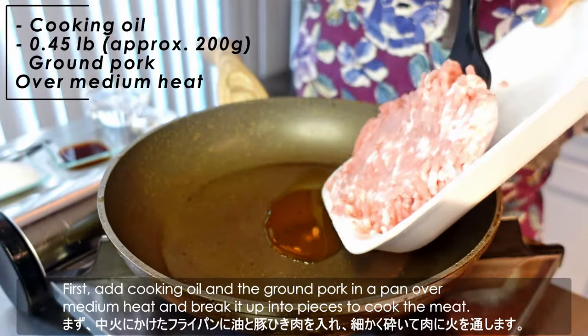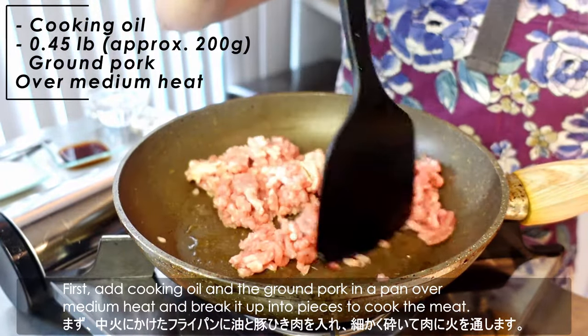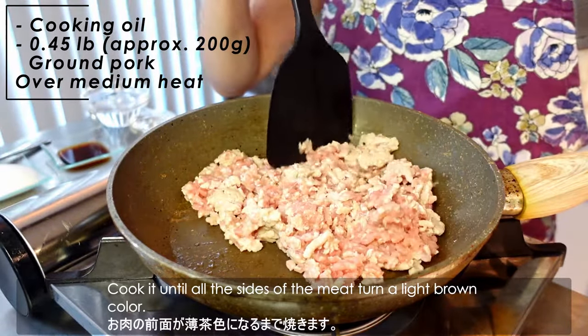First, add a cooking oil and ground pork in a pan over medium heat and break it up into pieces to cook the meat. Cook it until all the sides of the meat turn a light brown color.